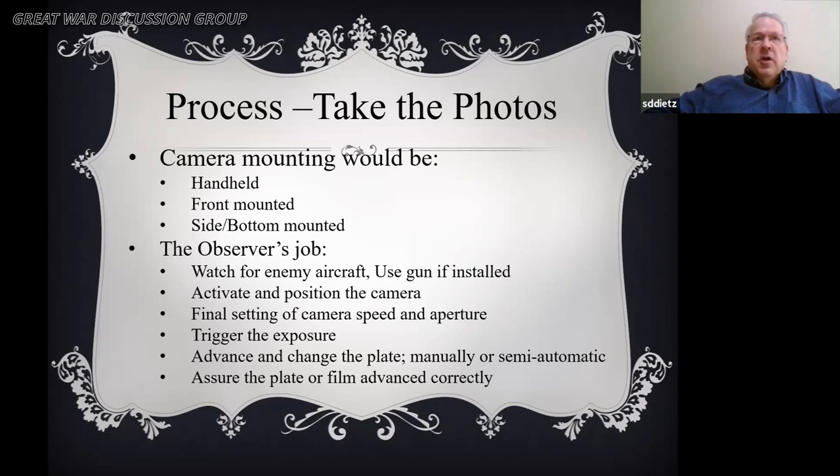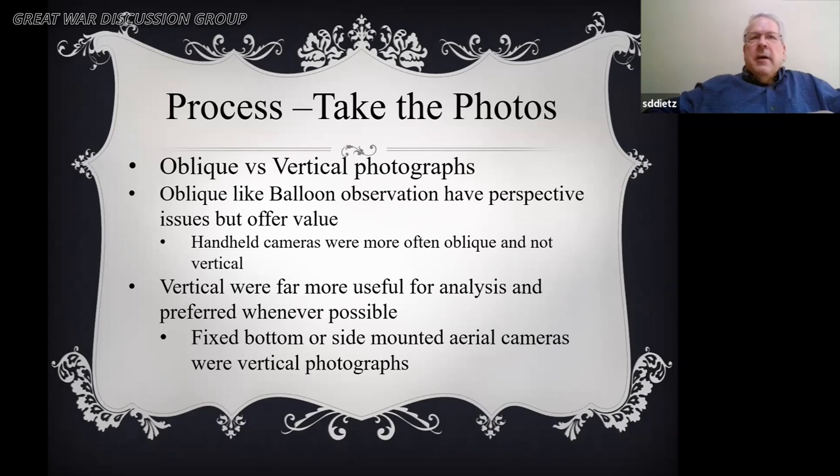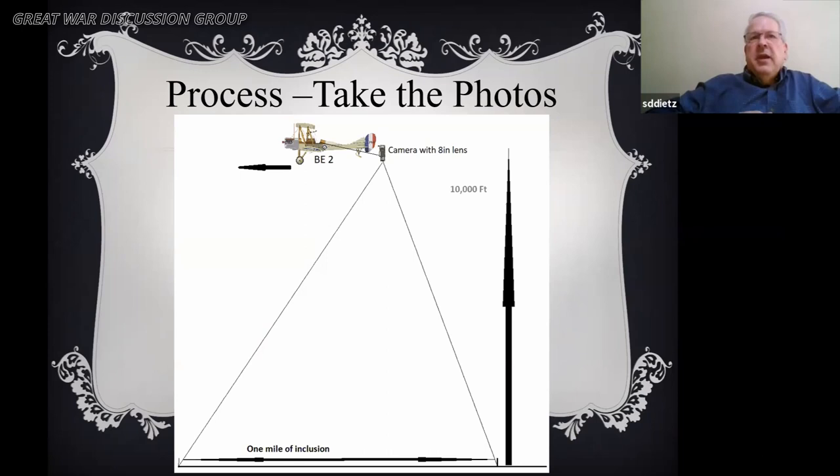The observer's job: watch, use the camera, use the gun if installed, position the camera, do the final settings, trigger the exposure, advance, then assure the plate advanced correctly — because a plate could always get stuck. When taking photos, the difference between oblique and vertical photographs is critical. Vertical were far more useful for analysis and preferred whenever possible, but for long shots oblique was commonly used. Fixed bottom and side-mounted cameras were used for vertical photographs.